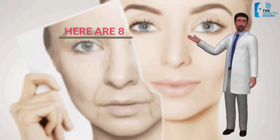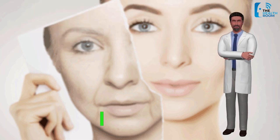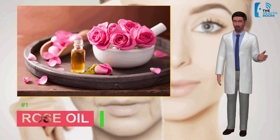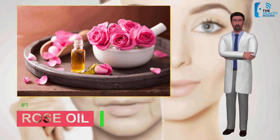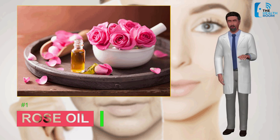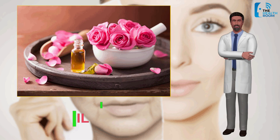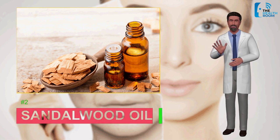Welcome to the Health Room. Here are eight essential oils that make your skin younger. Number one: rose oil. Studies suggest that rose oil may have antioxidant, antibacterial, and anti-inflammatory properties. Reducing inflammation can help reduce puffiness and redness in the skin. Rose oil could be particularly helpful for skin cell renewal, which can keep the skin looking youthful for longer.